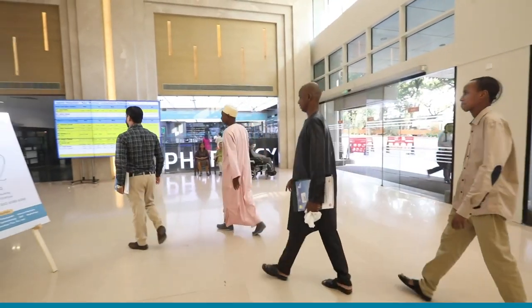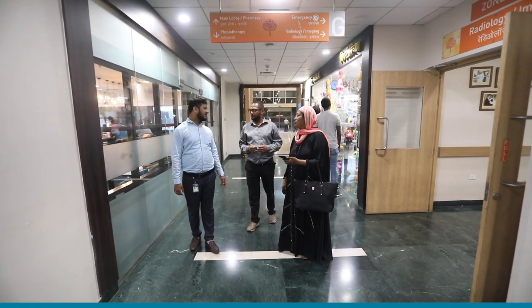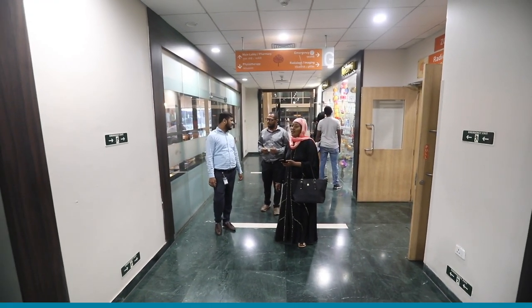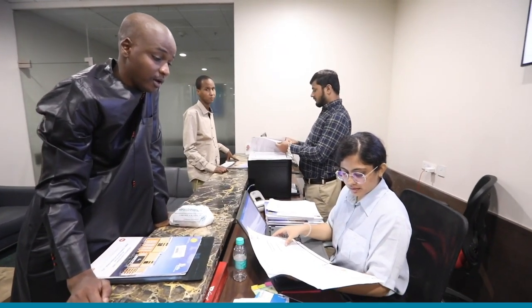We have full-time translators who speak international languages like Arabic, French, and Bengali, but also translators who speak local African languages like Swahili, Amharic, and Krio.